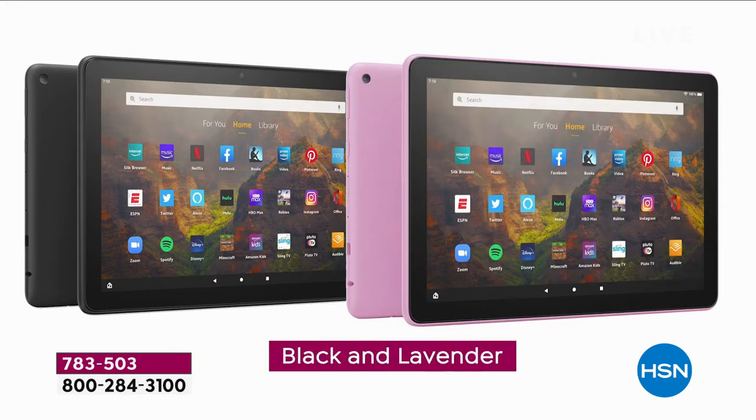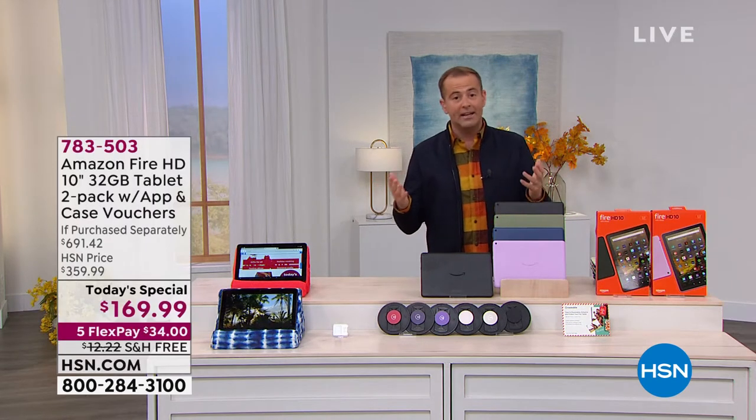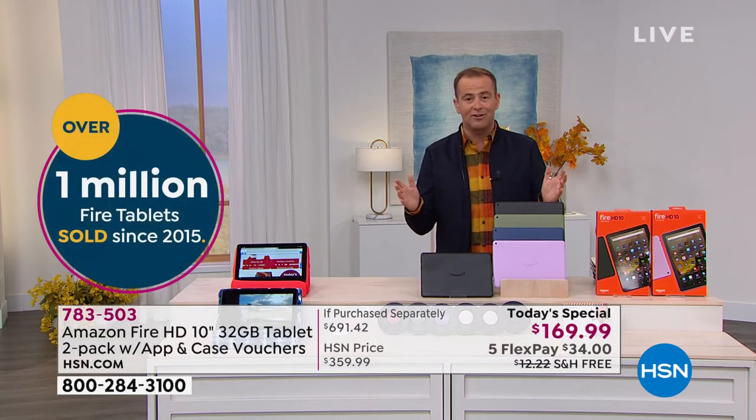Black and denim, black and lavender, or black and olive. There's a lot to get to and a lot to share with you. We're expecting this to be gigantic, and our teams are ready to handle the calls that we expect. If you want to beat the rush, you can go to hsn.com.